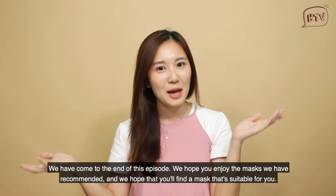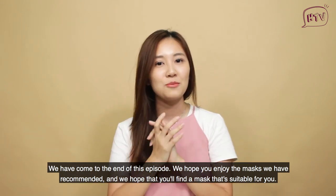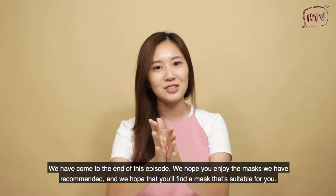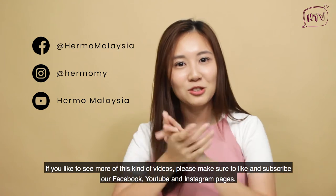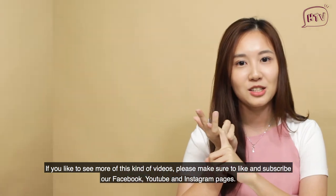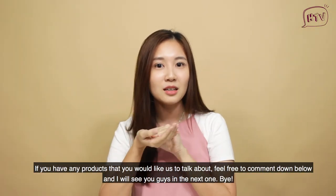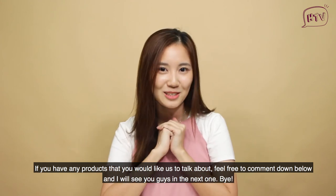We are coming to the end of this episode. We hope you enjoyed the masks we recommended and that you find the one suitable for you. If you'd like to see more videos like this, please like and subscribe to our Facebook, YouTube, and Instagram pages. If there's any product you'd like us to talk about, feel free to comment down below. See you in the next one, bye!